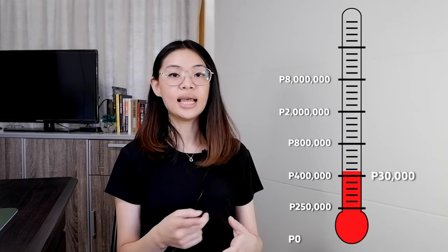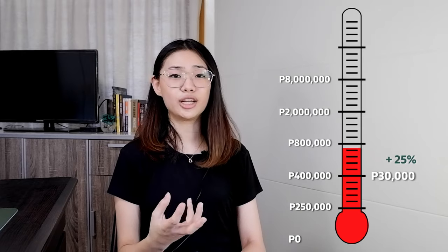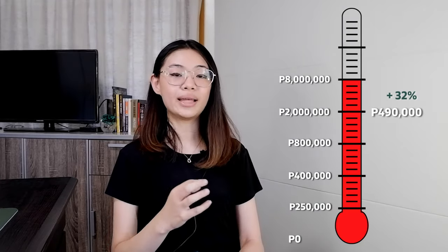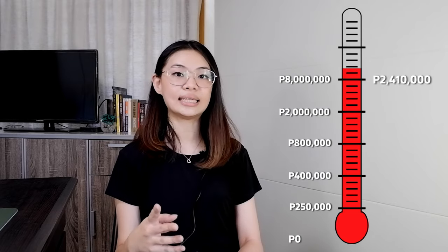If your taxable income is 400,000 pesos, that's 30,000 pesos in taxes, and anything after that is taxed at 25%. If you have a taxable income of 800,000 pesos, that's automatically 130,000 pesos in taxes, and anything after that is taxed at 30%. At 2 million pesos in taxable income, that's automatically 490,000 pesos in taxes, and anything beyond is taxed at 32%. And at 8 million pesos, that's automatically 2.41 million pesos in taxes, with anything in excess taxed at 35%.